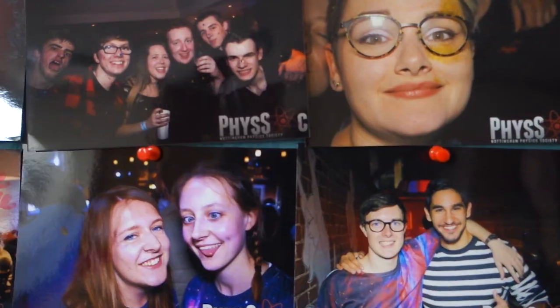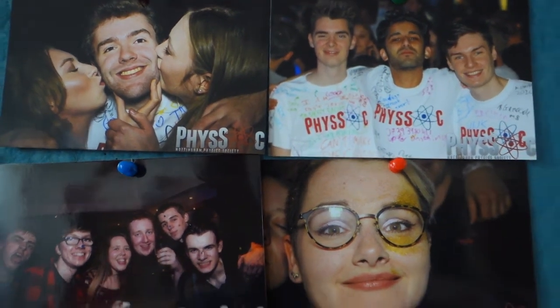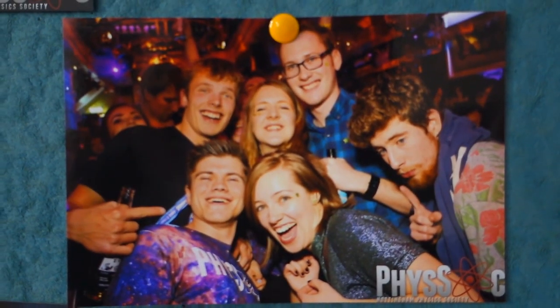So this is the undergraduate common room, it's one of my favourite places to come in between lectures. As you can see there's a large space for everyone to interact. It's a really good thing about the physics building because everyone gets to know each other — it doesn't matter what year you're in. Come here, make a cup of tea, and everyone helps each other with coursework.